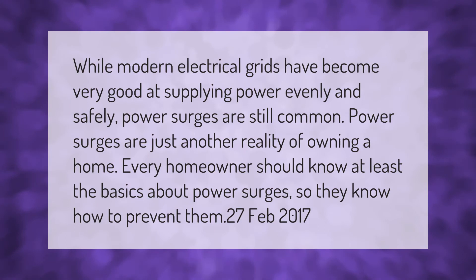While modern electrical grids have become very good at supplying power evenly and safely, power surges are still common. Power surges are just another reality of owning a home. Every homeowner should know at least the basics about power surges so they know how to prevent them.